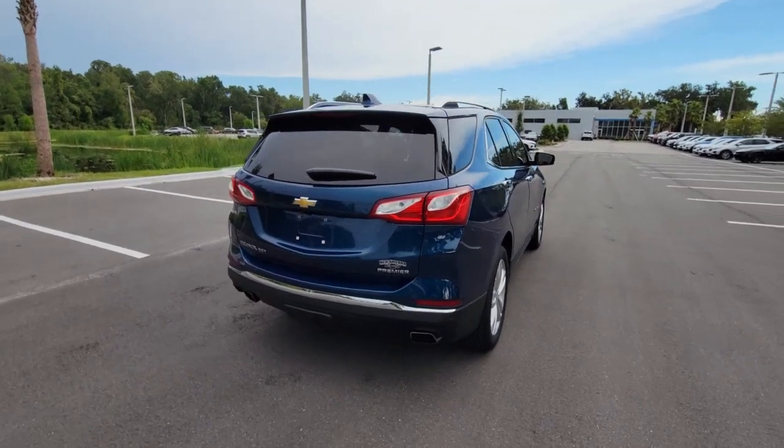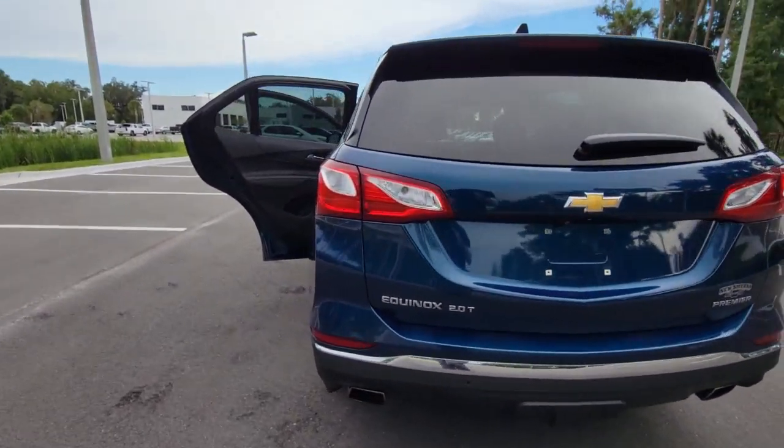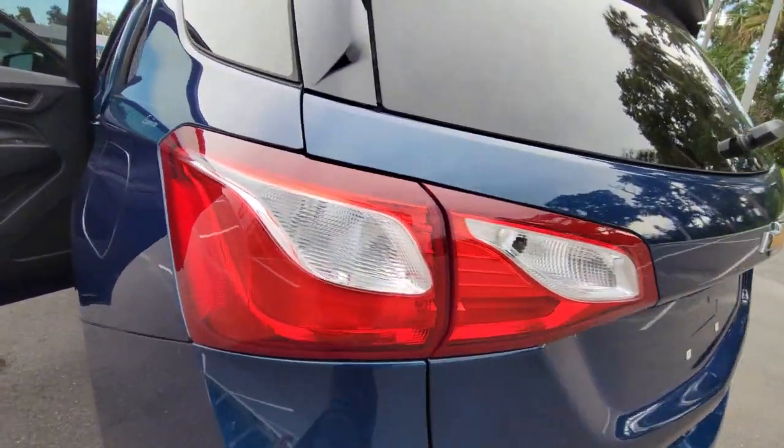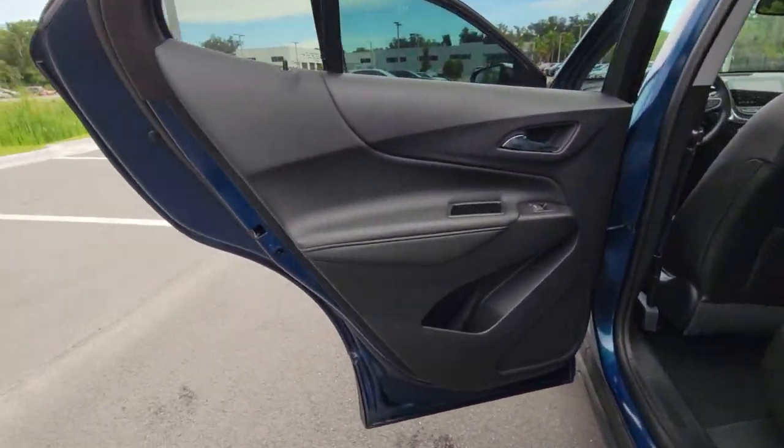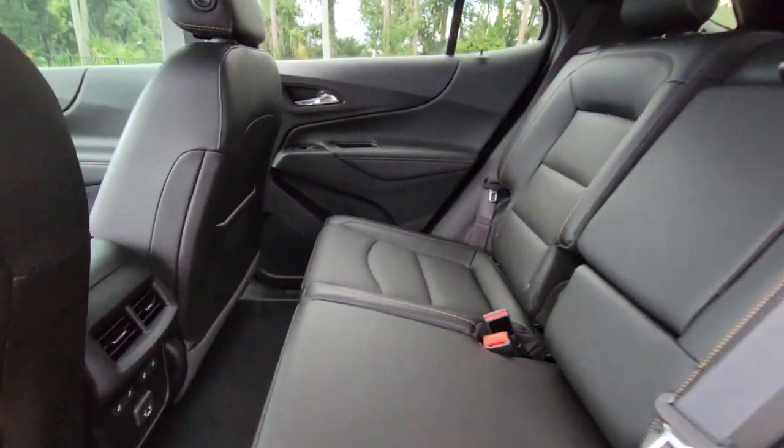The following are some of this vehicle's highlighted options: hands-free liftgate, keyless entry, adaptive cruise control, satellite radio, heated mirrors, fog lamps, heated rear seat, power liftgate, remote engine start, and keyless start.